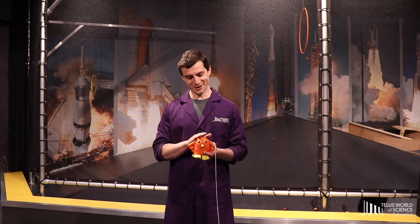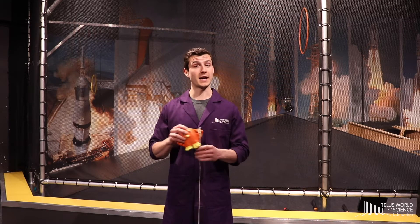Here I have one of our pets from the Telus World of Science Edmonton, the Doppler birdie. Good birdie. Listen to the change in sound as I swing it around above my head.